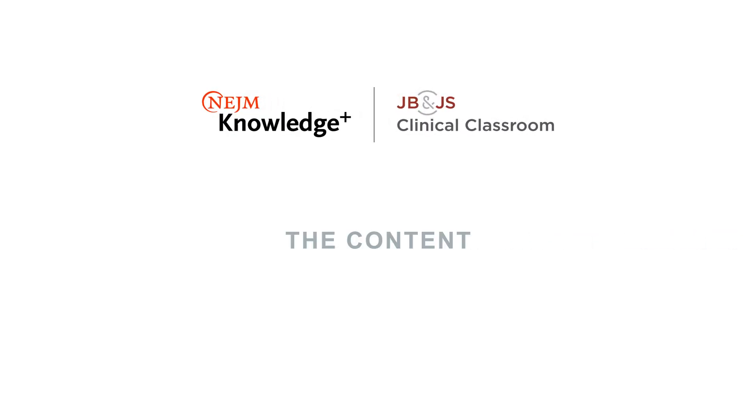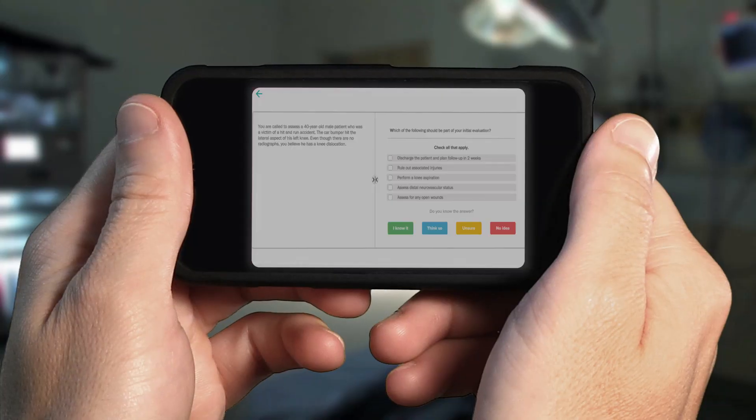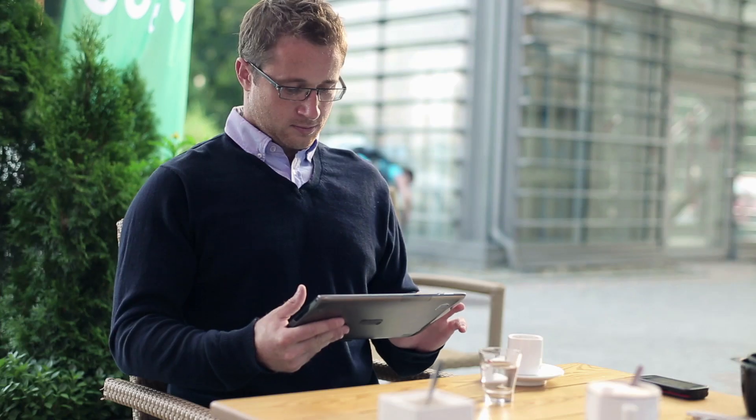There are ten modules, one each for the orthopedic subspecialties, and then there's an additional bonus module on ethics. There are over 2,800 questions or probes to address the more than 1,300 learning objectives across the ten sections. The probes or questions are based on learning objectives, which are developed by the section heads, and those learning objectives are founded on the highest quality of evidence in the orthopedic literature.